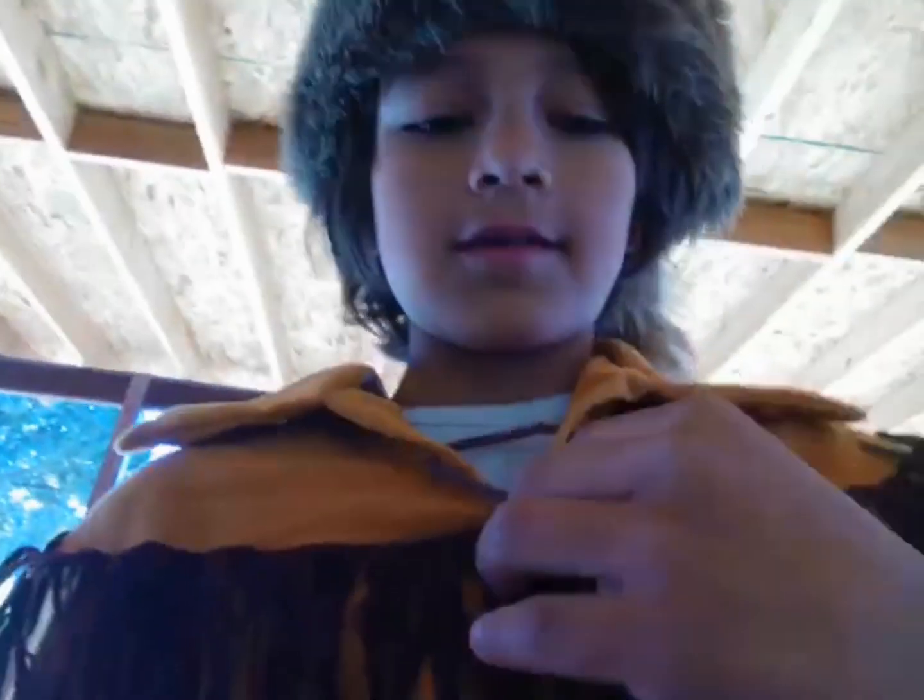My costume has a little thing right here, kind of a collar. So yeah, I just figured I'd show you my Halloween costume, guys. See you later.